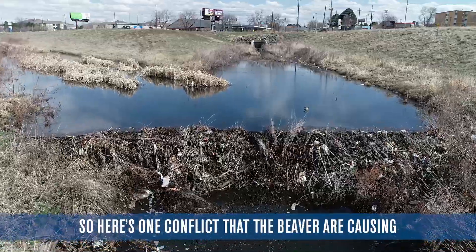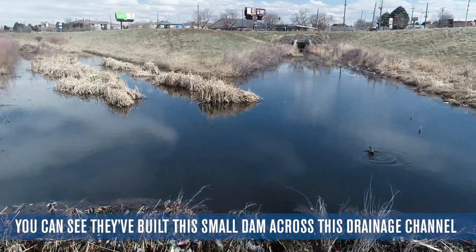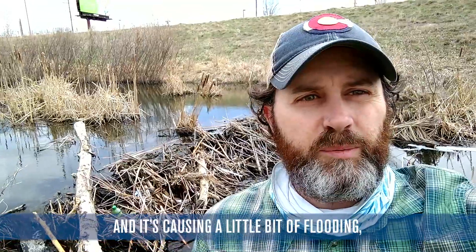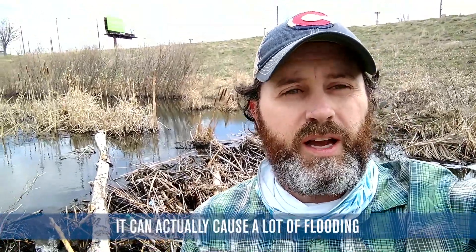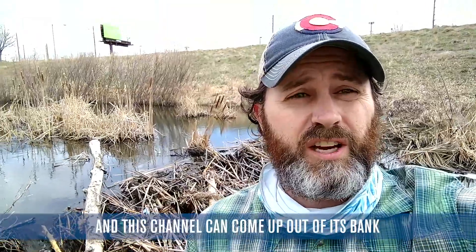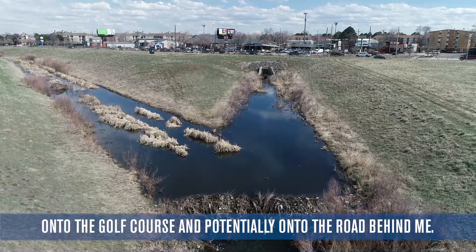Here's one conflict that the beaver are causing. You can see they've built a small dam across this drainage channel and it's causing a little bit of flooding. The problem is when we get a big storm with lots of water flowing through here, it can actually cause a lot of flooding and this channel can come up out of its bank onto the golf course or potentially onto the road behind me.